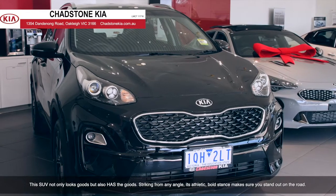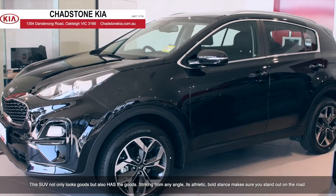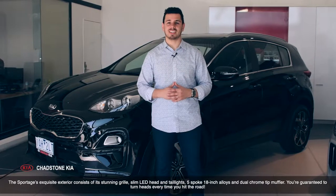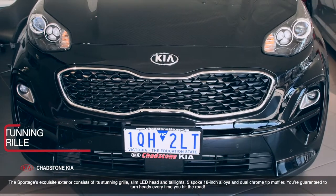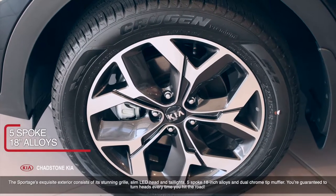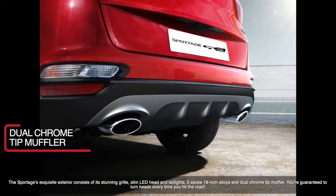Striking from any angle, its athletic, bold stance makes sure you stand out on the road. The Sportage's exquisite exterior consists of its stunning grille, slim LED head and tail lights, 5-spoke 18-inch alloys, and dual chrome-tipped muffler.